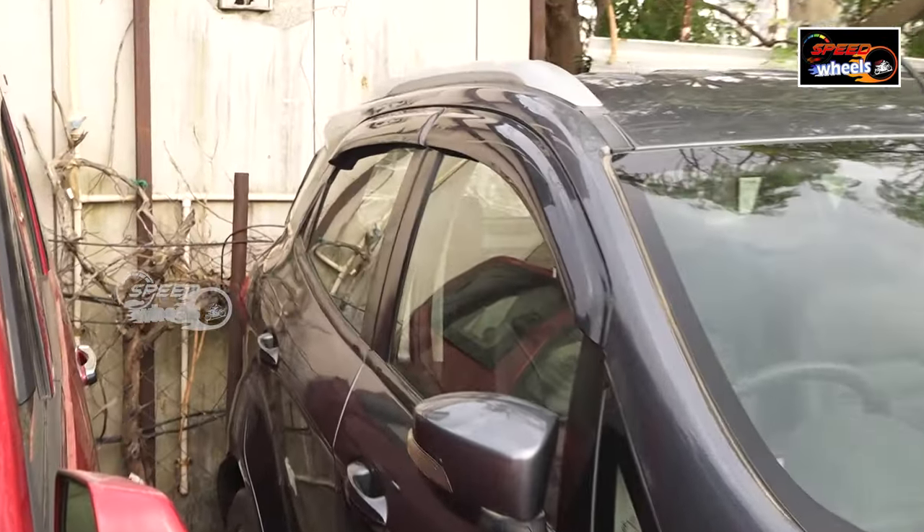The next one is a Maruti Brezza. This is a 2017 model with 86,000 km. It has a touch display, back camera, and six airbags — a lot of features. The price is ₹8,95,000.